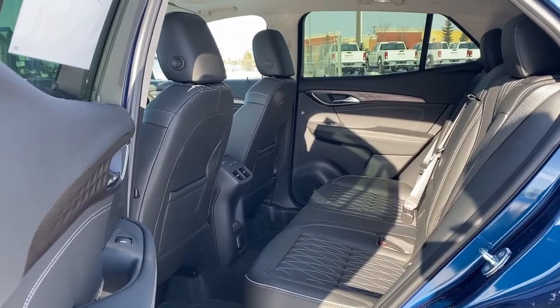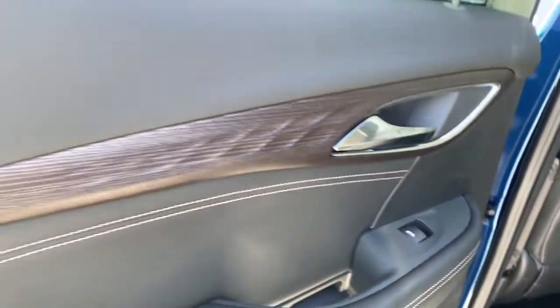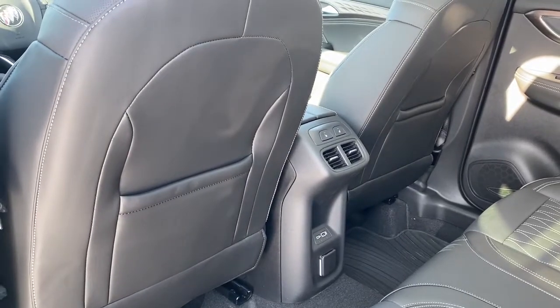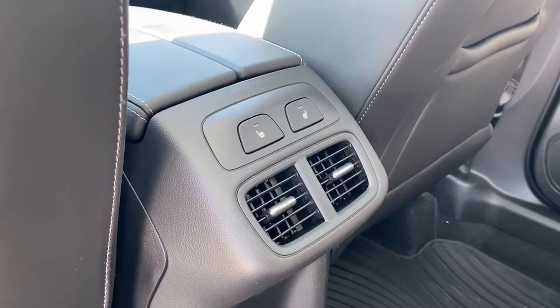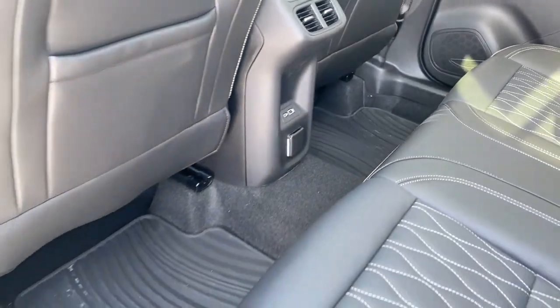Next, we'll take a look inside the back of this five-passenger crossover. The passenger door has power windows, wood-tone trim, door storage with a cup holder, and a door speaker. The backs of both seats have leather seat pockets. The back of our center console has the rear heated outboard seats, rear fans, some USB ports, a power plug-in, and rubber floor mats on the floor.